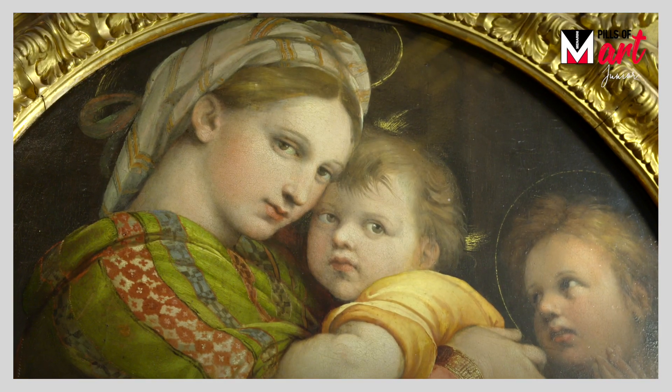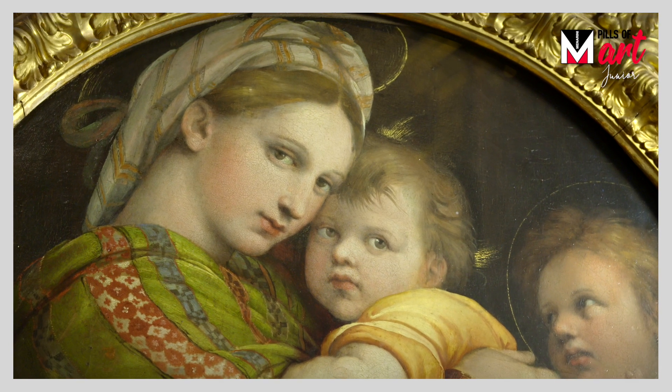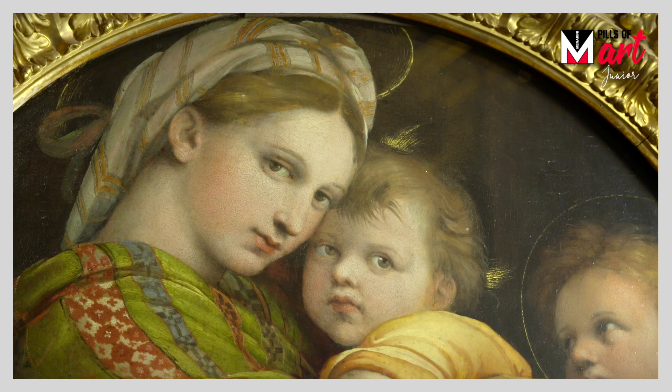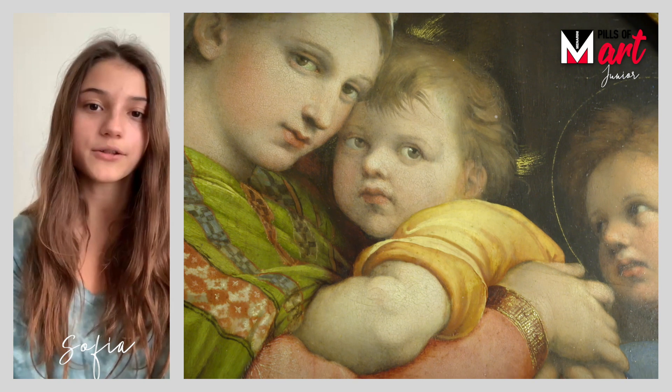In fact, if this Madonna and Child wouldn't have the aureola, she would look like a 16th-century woman — a mother with her child in her arms. The Gospel tells us that Jesus was born into poverty.